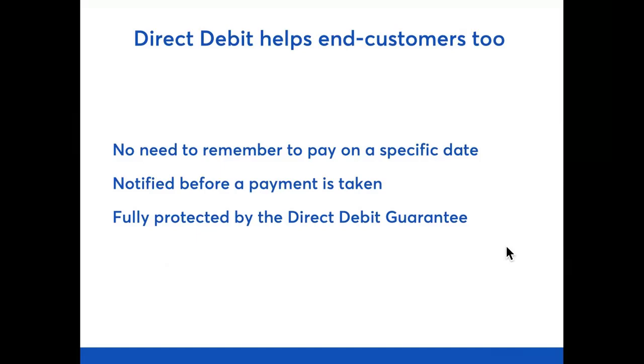This also makes direct debit great for the customer who's paying the bill. Because payment is automated, there's no need to remember to pay on a specific date. Customers are notified before any payment is taken, and they are fully protected by the direct debit guarantee. Research by YouGov has found that direct debit is one of the most trusted payment methods for both consumers and businesses, over and above cards and services like PayPal — and we think it's probably got something to do with that direct debit guarantee.